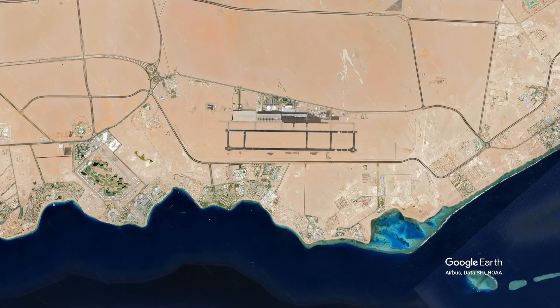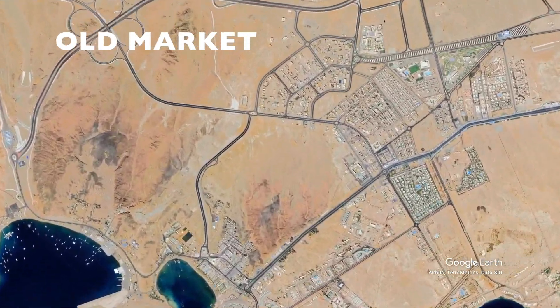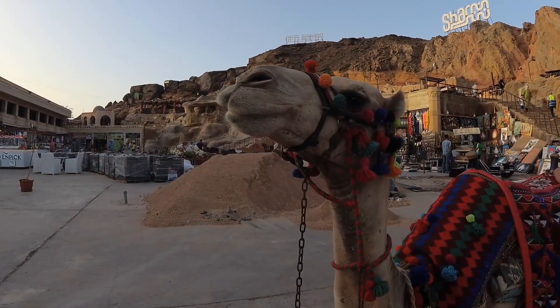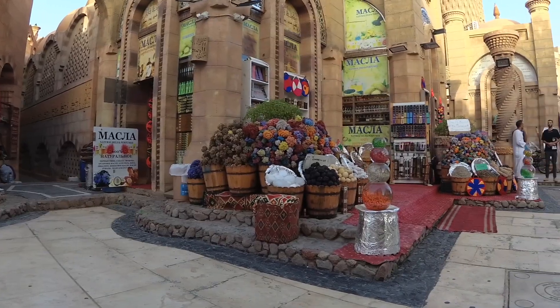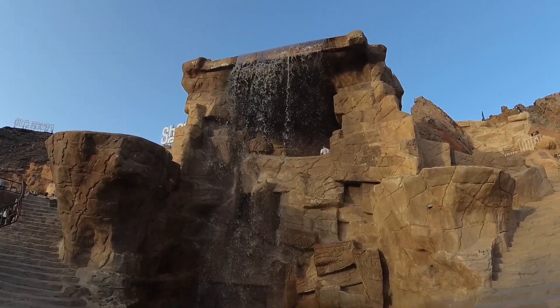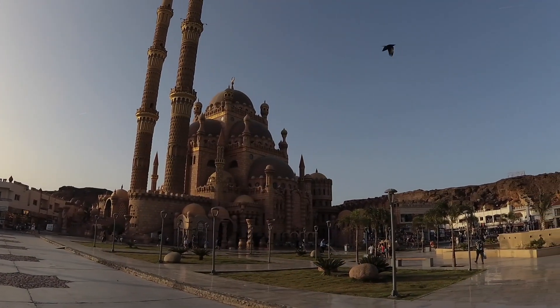On the left side, Old Market — it's 15 kilometers from the airport. It's the old town area with lots of bazaars, shops, restaurants, cafes, and city attractions. It also has El Sahaba Mosque, the most visited iconic mosque in Sharm el-Sheikh.